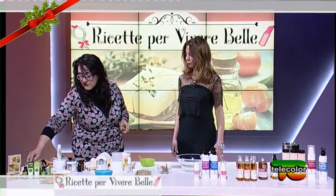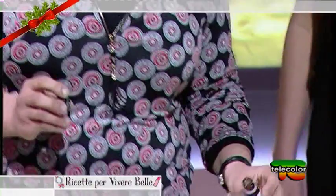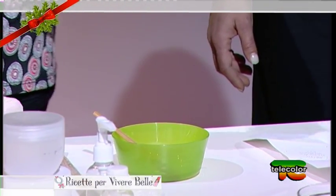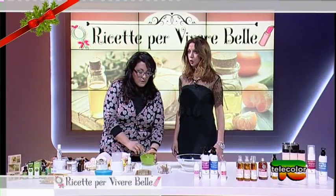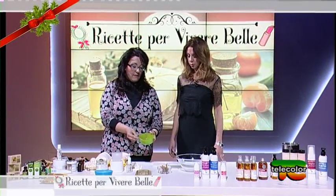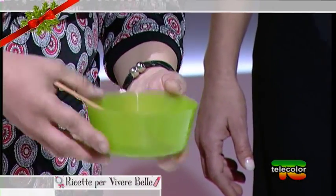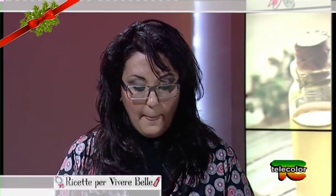Essendo un unguento che tocchiamo continuamente con le mani, un minimo di conservazione è utile — così dura un mesetto. Possiamo aggiungere della lavanda o altri oli essenziali, ma mi raccomando, pochi, perché possono dare fastidio contenendo per natura degli allergeni. Poche gocce sono più che sufficienti, anche perché sono molto profumati. Adesso lo vediamo ancora in fase liquida — non facciamo altro che versarlo in un contenitore che si trova anche in commercio.